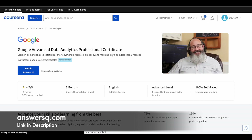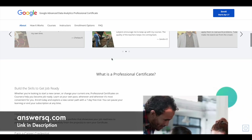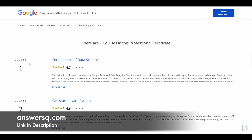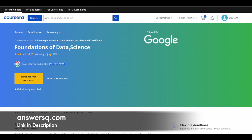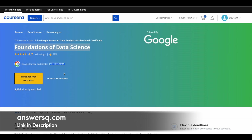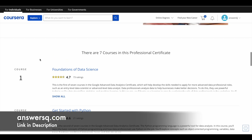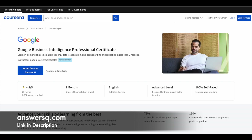If you cannot afford the certification, there is a way to learn for free. From the program page, scroll down and open the individual courses. Click on the first course title and you'll be directed to that course page. Click 'Enroll for Free' and in the pop-up, under the Continue button, you'll see an Audit option. Click Audit to take the course for free. The downside is you won't get a certificate or graded assignments, but all the learning materials are free with the audit option.